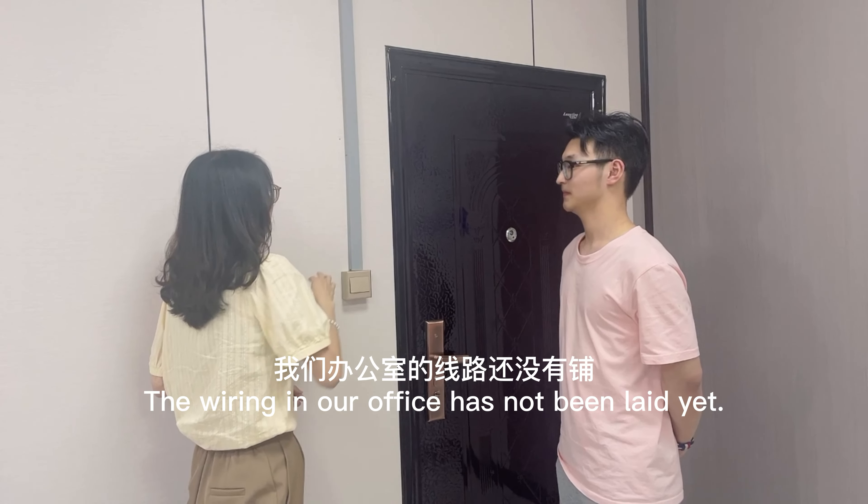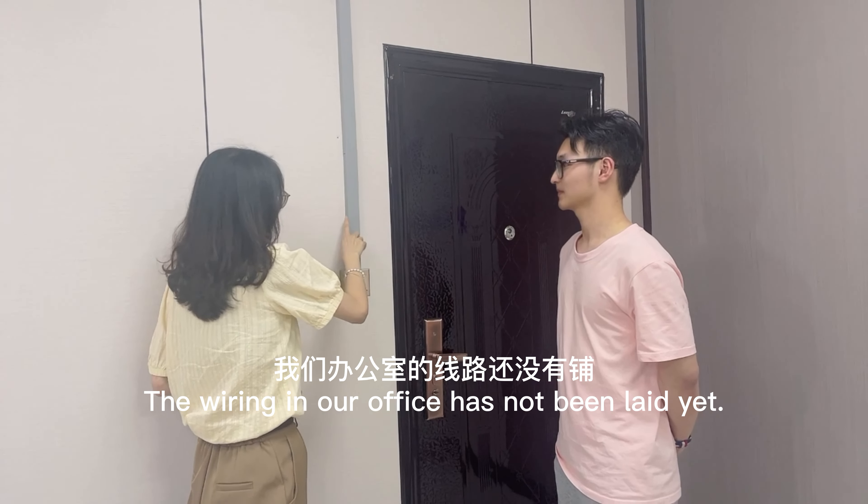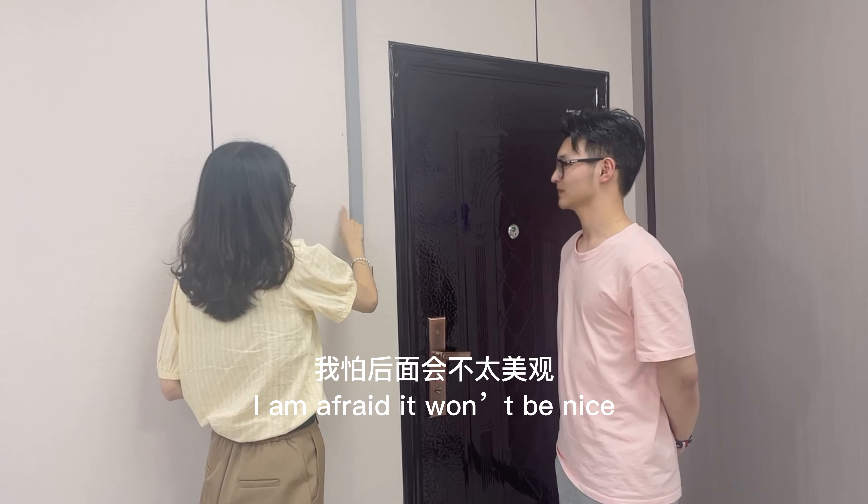Yes, I do have a question. The wiring in our office has not been laid yet, and I'm afraid it won't be nice.